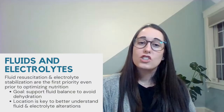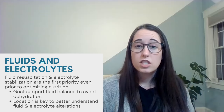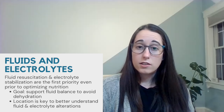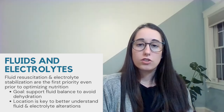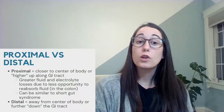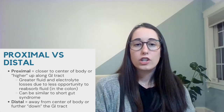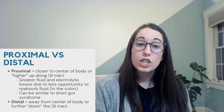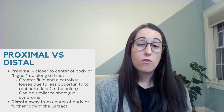Moving on to fluid and electrolyte concerns, one of the main goals and first course of actions for these patients is fluid resuscitation and electrolyte stabilization, even prior to optimizing nutrition. We want to maintain positive fluid balance to prevent dehydration. The location of the ECF is key to understanding fluid and electrolyte alterations. A proximal ECF indicates that the fistula is closer to the center of the body or higher up along the GI tract, whereas a distal fistula implies that the fistula is further down the GI tract.